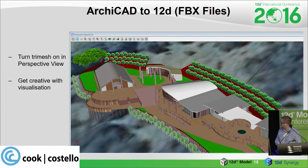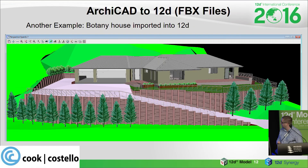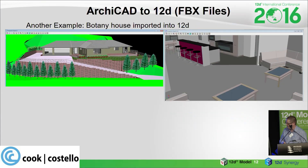In your perspective view, turn on the building tri-meshes and just go crazy with your visualisation. Here's another quick example — a simple site designed in 12D and output to our architects, located in Botany, Wellington. The architect designed the building in the right location. We got the building along with his retaining walls, planter boxes and handrails, imported them back into 12D, and added a few trees. You can see the inside of the building — the tri-mesh shows the furniture coming through with its colours.